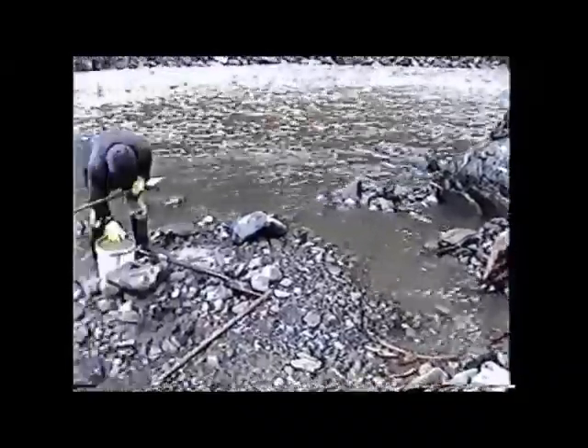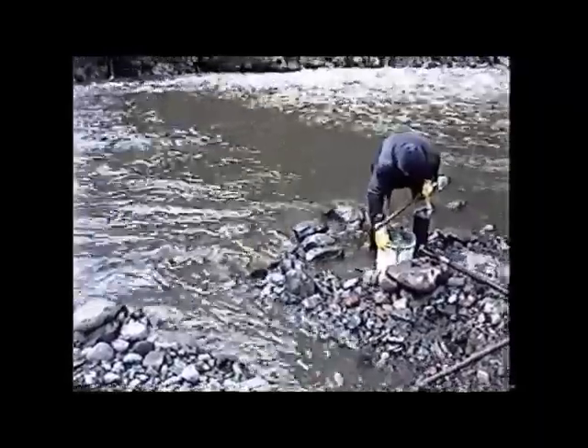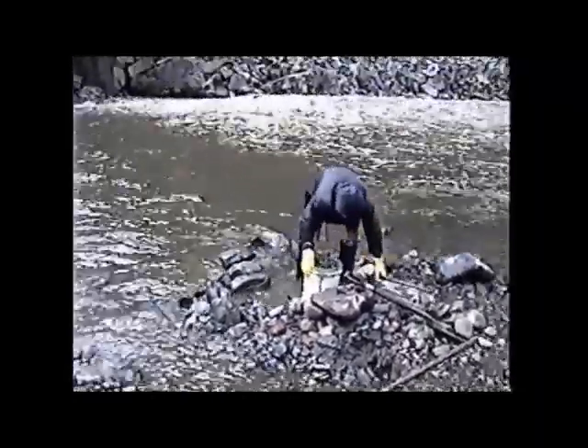Anyways, we're still out digging and there's good gold to be found here. Get back here later.